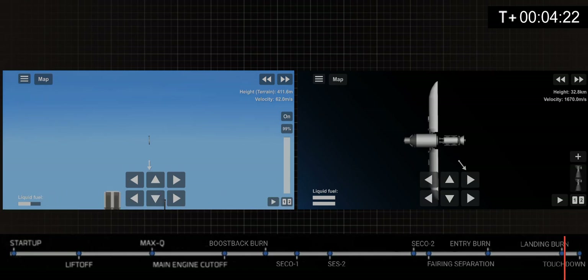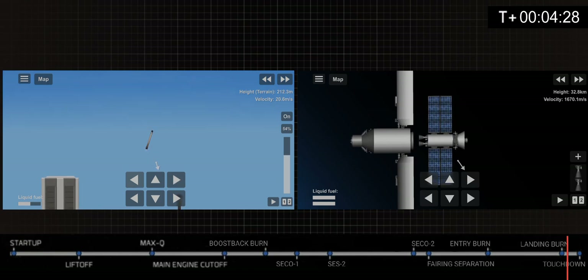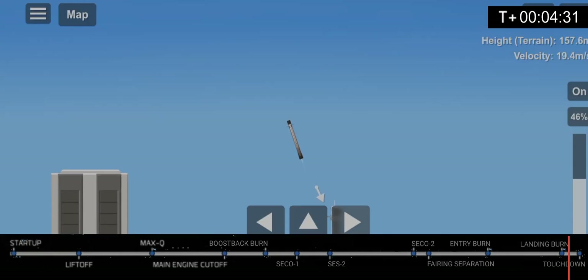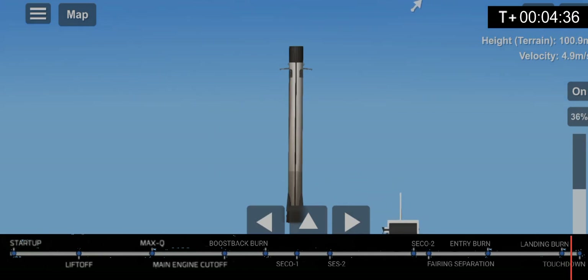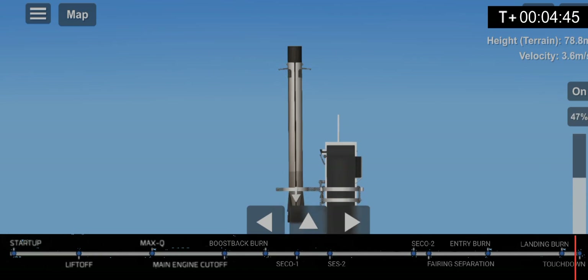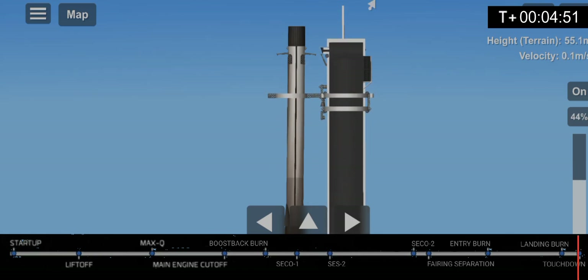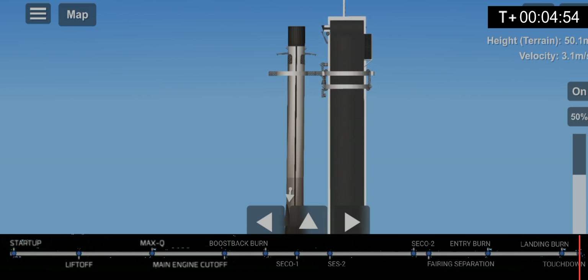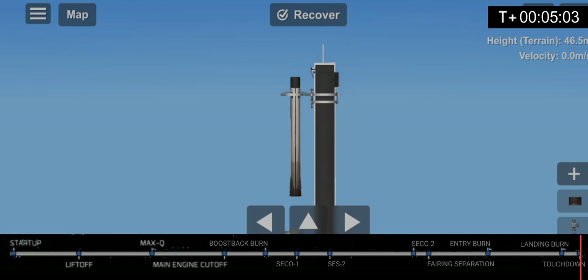Cargo deployed confirmed. As you can see, stage 1 landing burn and cargo deployment are done almost together. Stage 1 catch confirmed — very soft catch. After 5 months, Millennium 5 has finally succeeded in landing safely and softly.